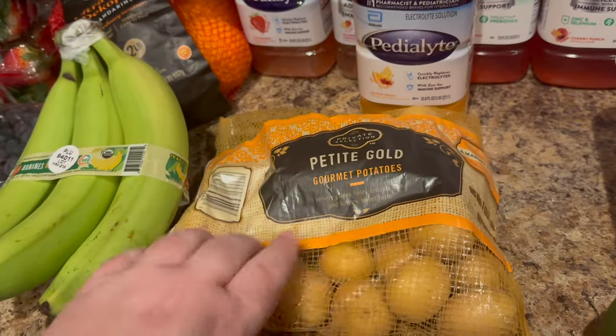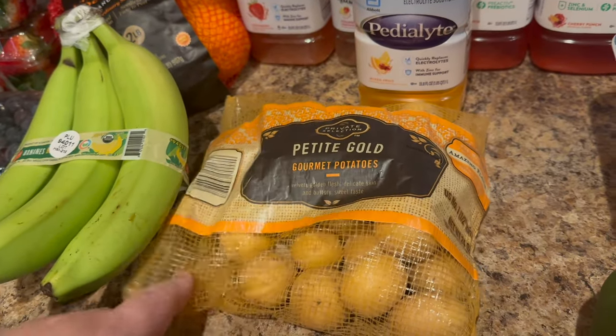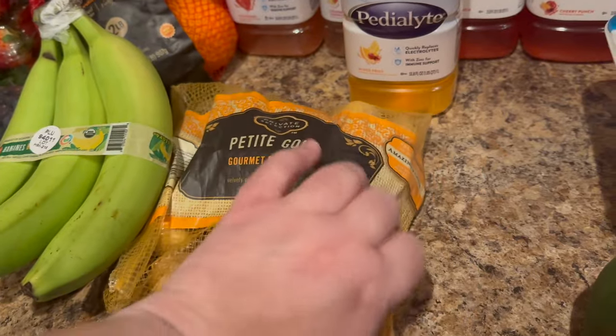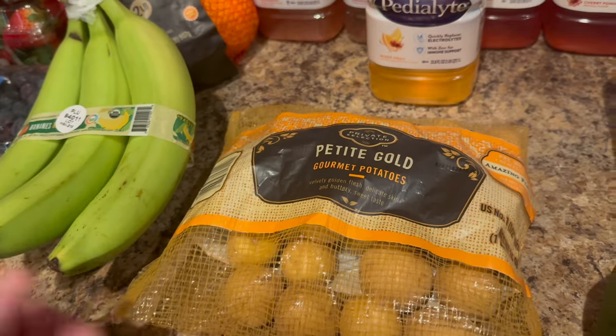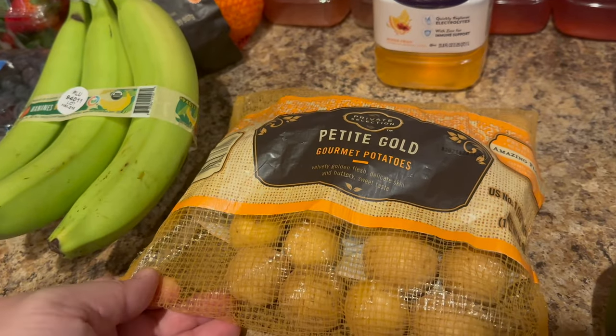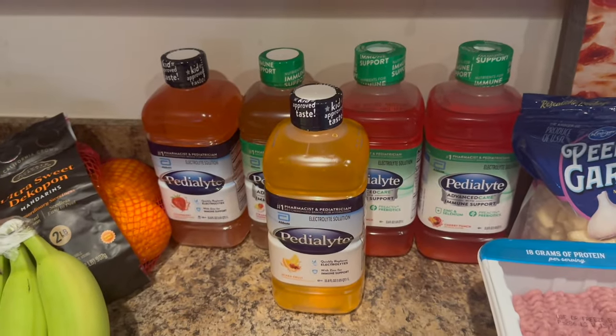We recently got these petite gold gourmet potatoes and they were so delicious — the potato itself had so much flavor even without a lot of seasoning. So I grabbed another bag.